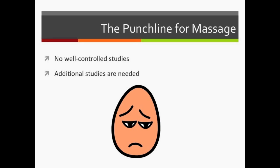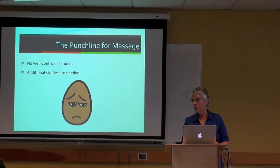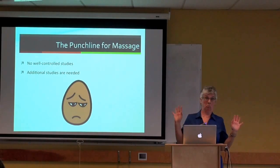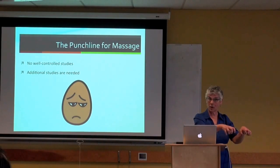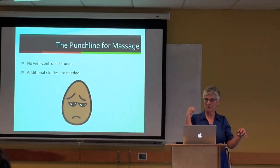We may be able to use massage as a reinforcer—for example, finishing math earns a shoulder rub—and that's fine. But providing massage when a child is dysregulated runs the danger of reinforcing the dysregulated behavior. There's an important distinction between using sensory activities as reinforcers versus using them as treatments for dysregulation.